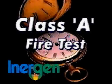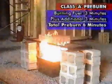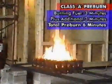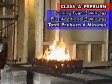The next test sequence shows Energen's performance on a Class A fire. Each Class A test required a wooden crib with the exact size, shape, and moisture content as specified by UL1058. The wood crib was exposed to the burning fuel for approximately three minutes and then allowed to burn for an additional three minutes, resulting in a total pre-burn time of six minutes.